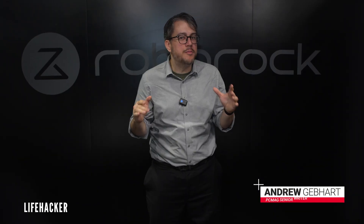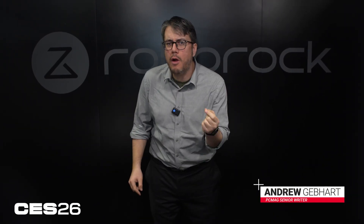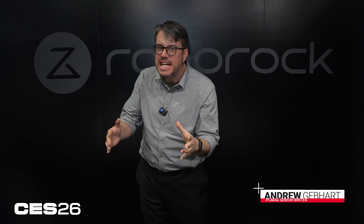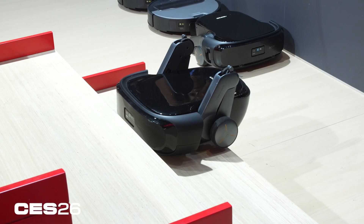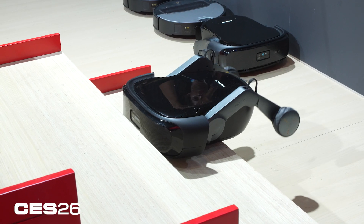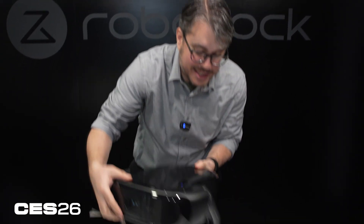Dirt can't hide from your robot vacuum on other floors anymore because the Roborock Saros Rover has legs. If you're wondering what your robot vacuum needs and you answered more appendages, you'd be right. Take a look at this thing.